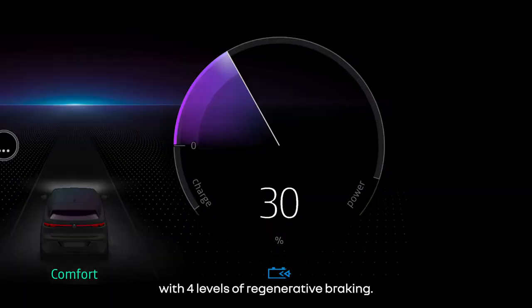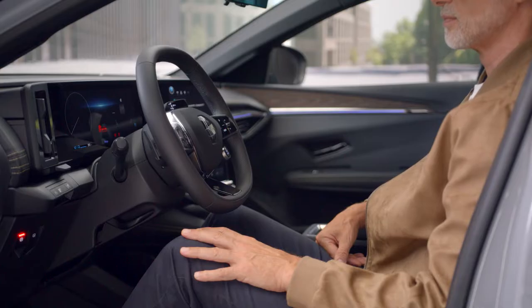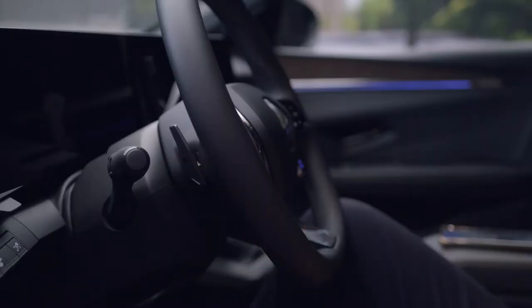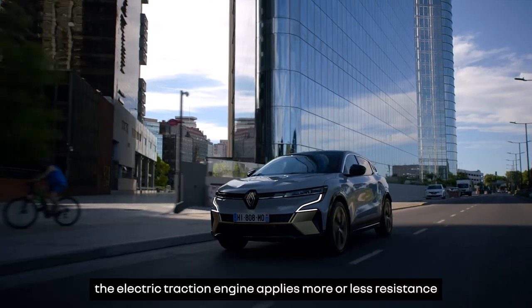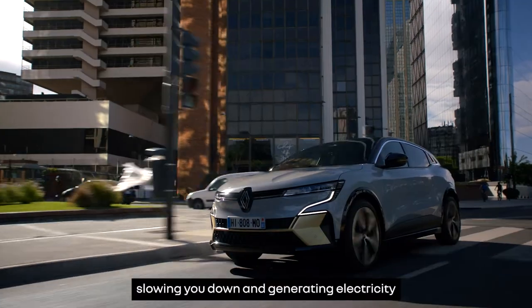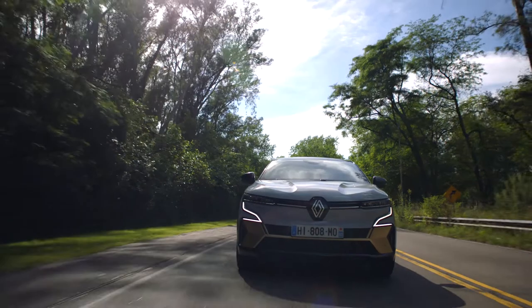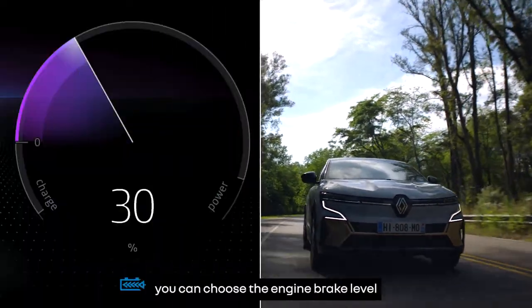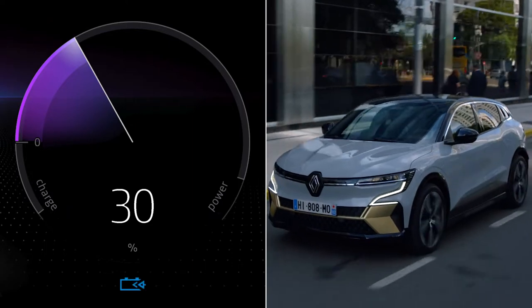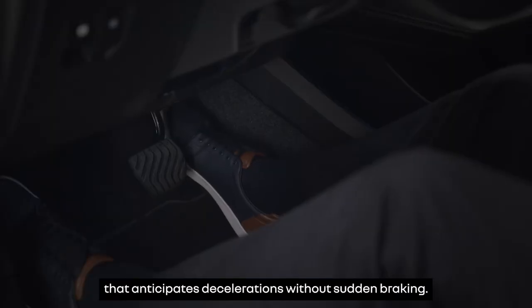Your vehicle is also equipped with four levels of regenerative braking. Select your level with the paddles fitted behind the steering wheel. Thanks to this feature, when you decelerate, the electric traction engine applies more or less resistance to the wheels, slowing you down and generating electricity to charge the battery. Depending on the driving conditions, you can choose the engine brake level that will regenerate the electricity for the battery.